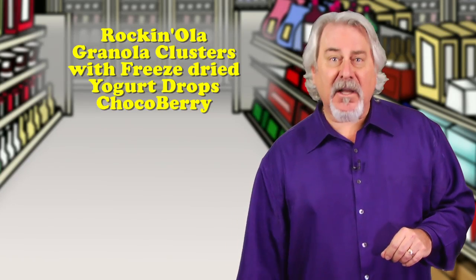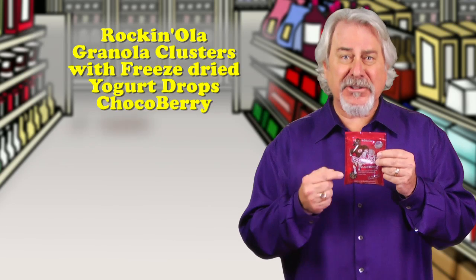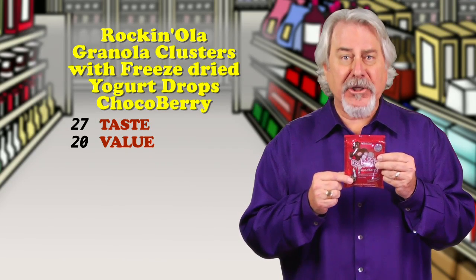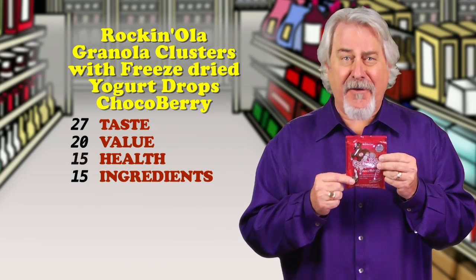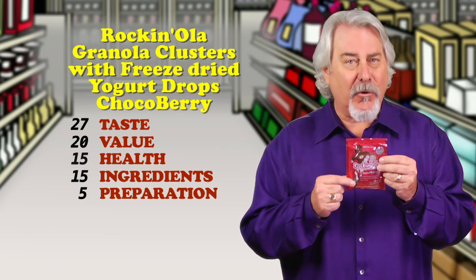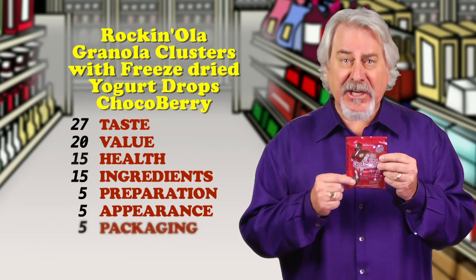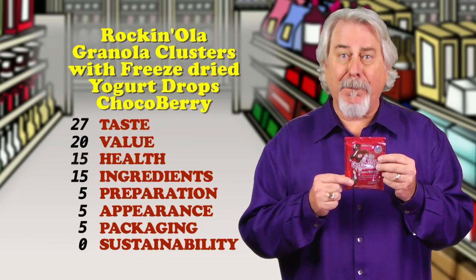Rockin' Ola granola clusters with freeze-dried yogurt drops — it's a hit. Now this is a new snack that combines chocolate granola pieces with freeze-dried strawberry yogurt discs. One bag is 130 calories, 7 grams of sugars, 3.5 grams of fat, and 16 grams of whole grains. It's a really good tasting combination. My only suggestion is to make the yogurt drops a little less sweet and a little bit more strawberry-y.